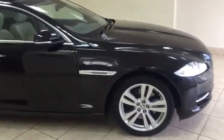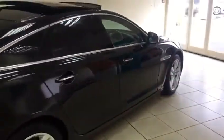The car is finished in black metallic with ivory leather and also benefits from the glass panoramic roof, and is in superb condition throughout.